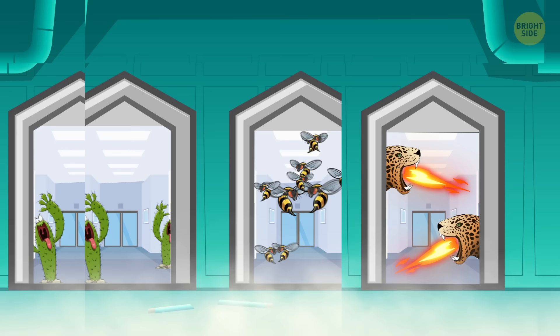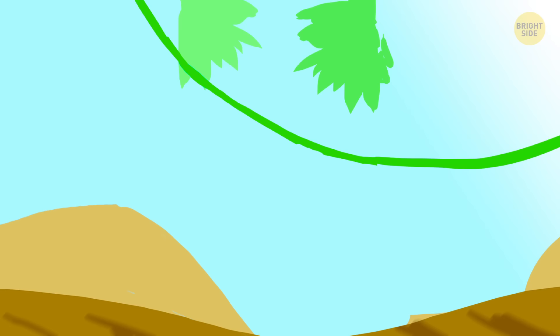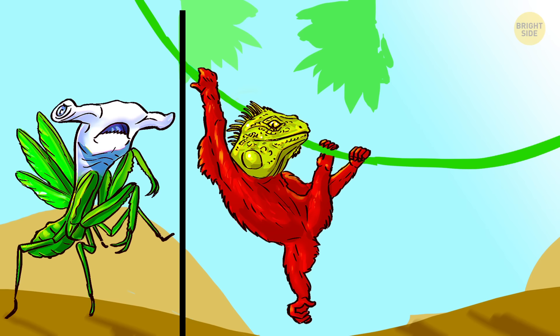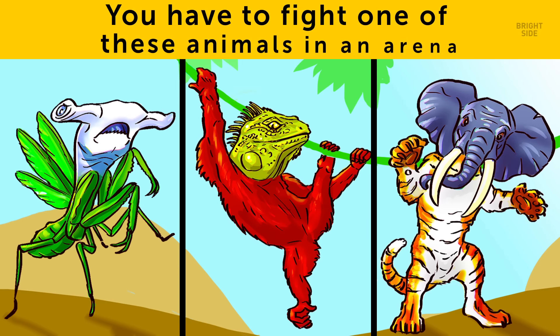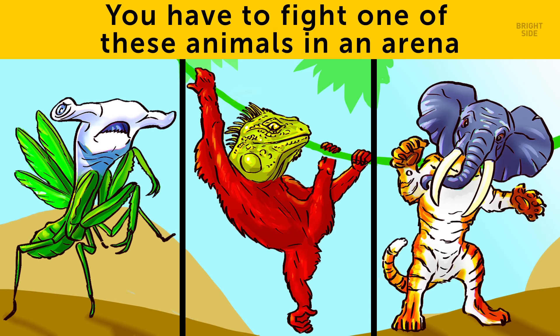10. A mutant beast. Back to the virus that escaped from the lab — it has turned some innocent animals into horrifying monsters. One of them has the bottom part of a mantis and the top part of a hammerhead shark. The second is even more bizarre: an ape with an iguana's head. And the third is a tiger with the head of an elephant. You have to fight one of these animals in an arena. Which one will you choose to increase your chances of survival?